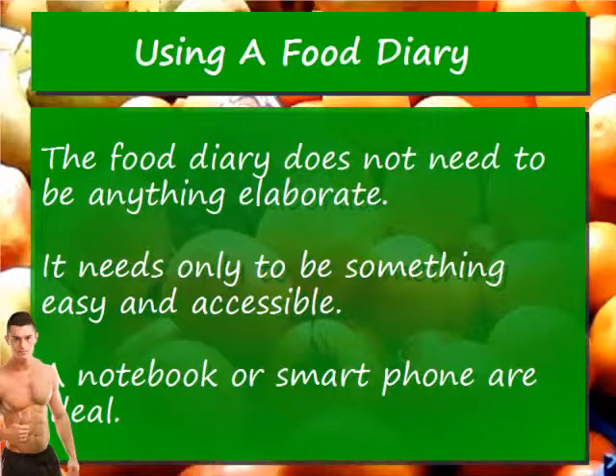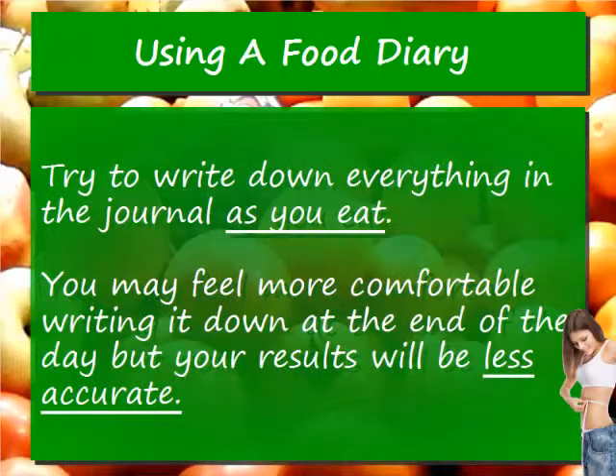The food diary does not need to be anything elaborate. It needs only to be something easy and accessible. A notebook or smartphone are ideal. Try to write down everything in the journal as you eat. You may feel more comfortable writing it down at the end of the day, but your results will be less accurate.